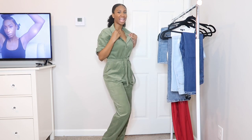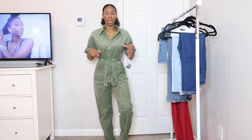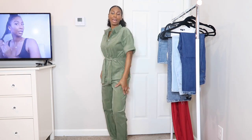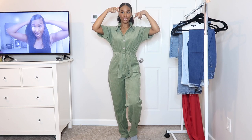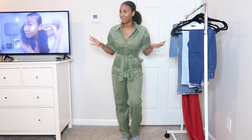Next up is this corduroy jumpsuit and I am obsessed. I love the color, the style, the shape, the way it fits and feels. When I saw it on the website I didn't realize it was corduroy — I just saw the color and added it to my cart. Once I got it I was like, oh snap, this is corduroy — this is for fall! But fall will be here before you know it so I cannot wait to wear this. I love the bagginess — it's going to be perfect for that in-between weather transitioning from summer to fall or fall to winter.